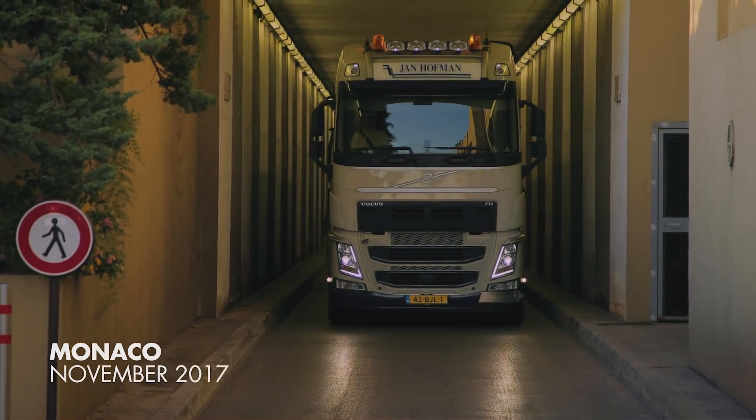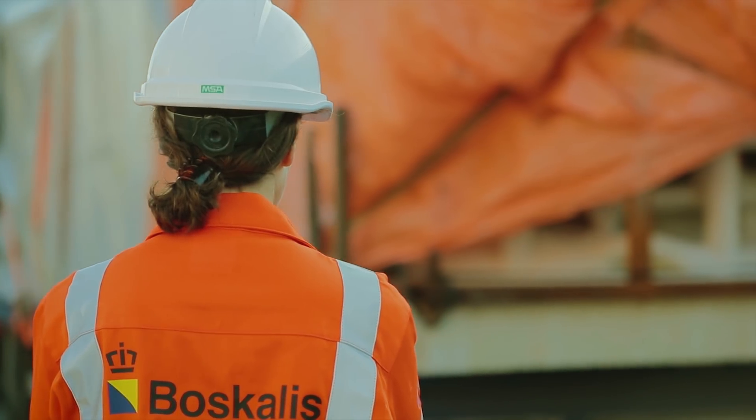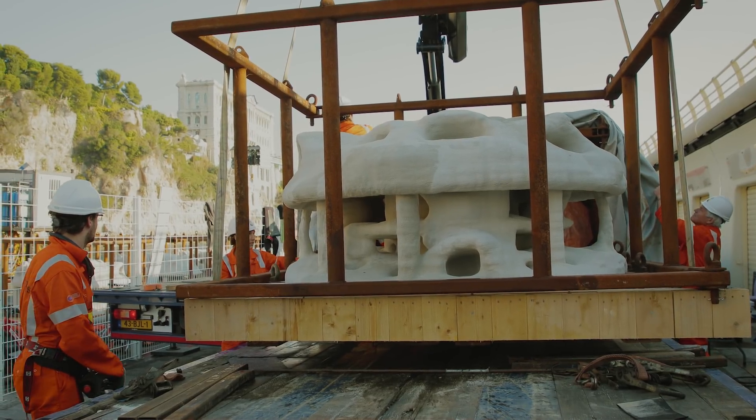This project is the Monaco 3D printed reef pilot project, and the purpose of the study is to investigate the habitat development potential utilizing local materials to bind them in a beneficial manner to build artificial reefs.